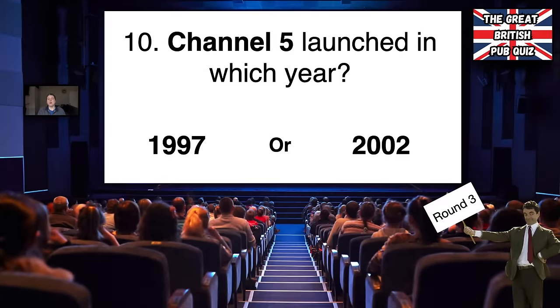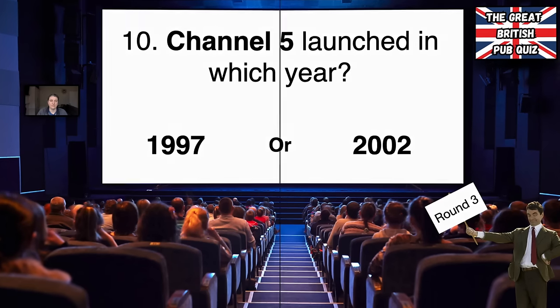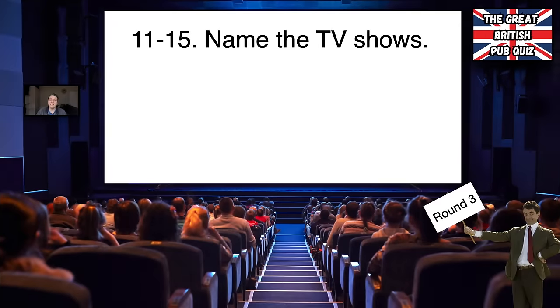Number ten, Channel Five was launched in which year — 1997 or 2002? Questions 11 to 15 are name the TV shows. You're going to see five pictures from TV shows — all you have to do is name them.